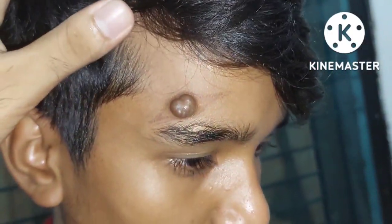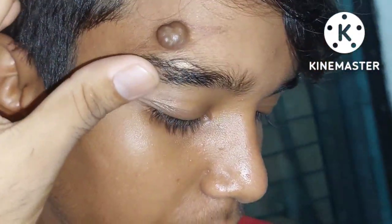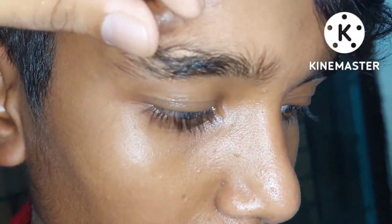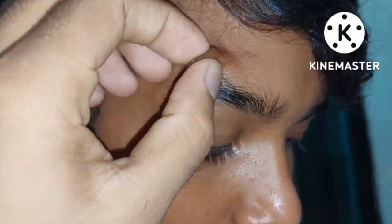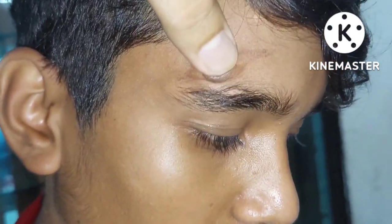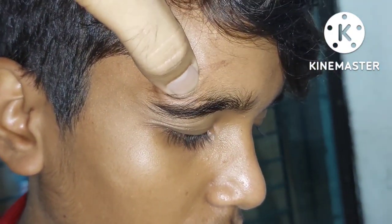How long has the fallout been? There is a swelling on the lateral aspect of the forehead. The swelling is cystic in consistency, firm in consistency, cystic in nature. And we put pressure on this.